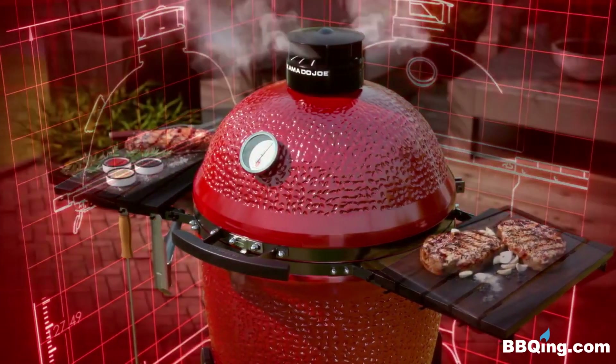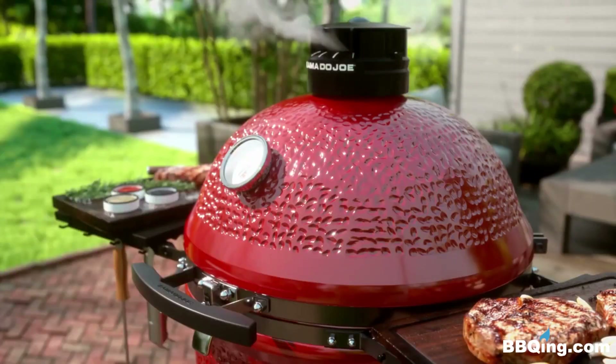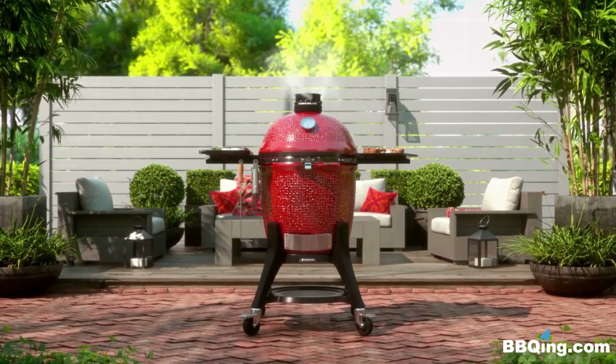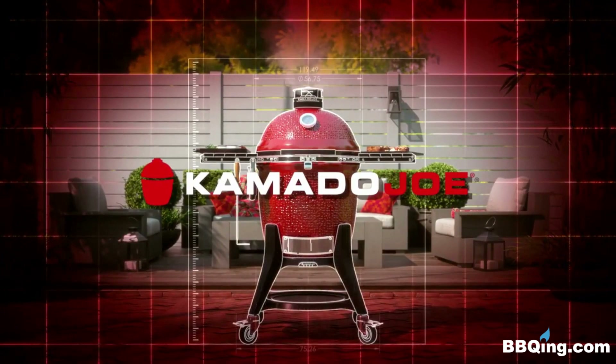Together, these features create the most innovative, efficient, and durable Kamado grill in the world, designed for cooks who love to turn the ordinary into the extraordinary. It's time to stop settling for average. The Kamado Joe — not your average Joe.